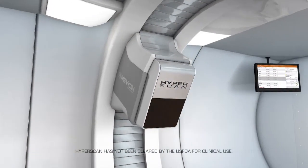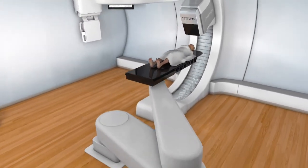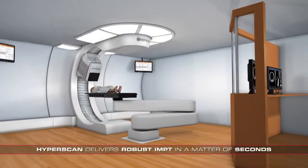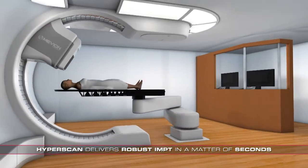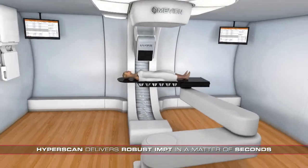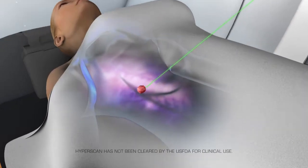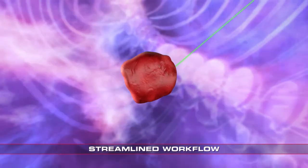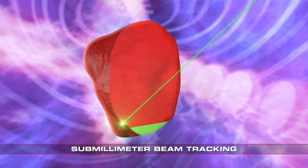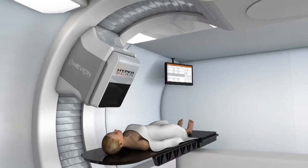Benefiting from a direct and efficient proton beam generation exclusive to Mevion, Hyperscan's patented technology allows a treatment to be precisely delivered using a highly focused beam of radiation, with the tumor being scanned in a matter of seconds. The challenge of current pencil beam delivery systems is that they are known to be sensitive to motion, which can result in a higher treatment uncertainty. We've designed Hyperscan's beam delivery to be hyperfast, making it much less sensitive to patient and tumor motions and therefore delivering a more robust treatment. Hyperscan enables treatment with a level of precision, speed, and beam quality that we believe is unmatched in the market today.